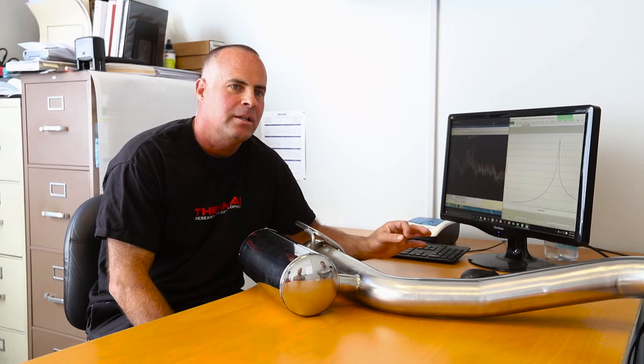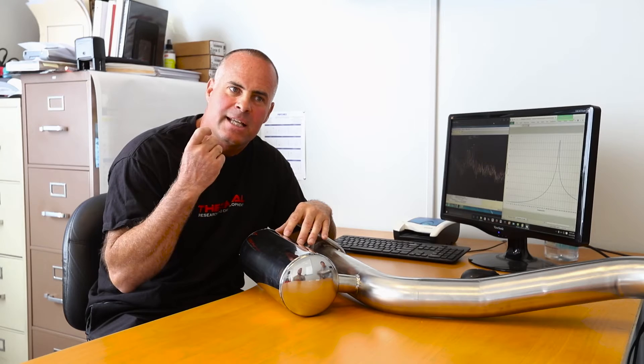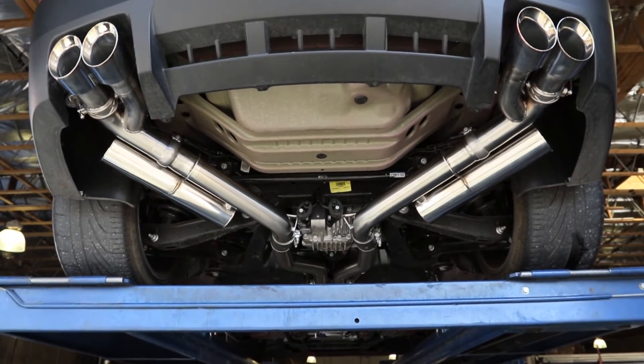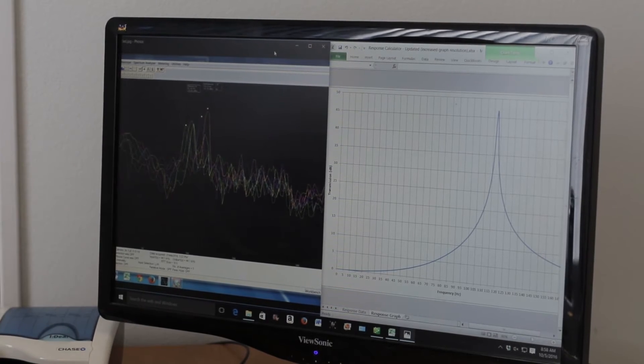Once we rough in an exhaust system and we take it out on the road with our microphones, what we're looking for is the sounds that we want to get rid of. Once we dial in the hertz level — which is the sound wave that's giving us the problem — we can go to another program and develop the actual chamber that we need. You're not really looking at the Helmholtz chamber to bring the exhaust gases in and filter them. It's just a sounding board. It takes that sound wave in and it bounces back against itself and just makes it dormant or wipes it out completely. We test it out and put it on a graph, and that allows us to actually see the hertz levels that are giving us trouble.